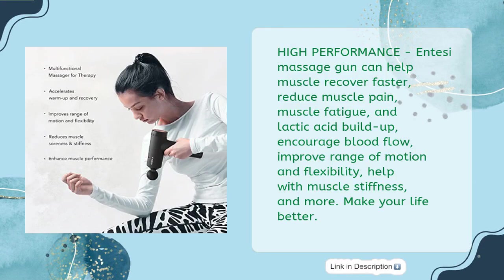The High Performance NTSC Massage Gun can help muscles recover faster, reduce muscle pain, muscle fatigue, and lactic acid buildup, encourage blood flow, improve range of motion and flexibility, help with muscle stiffness, and more.